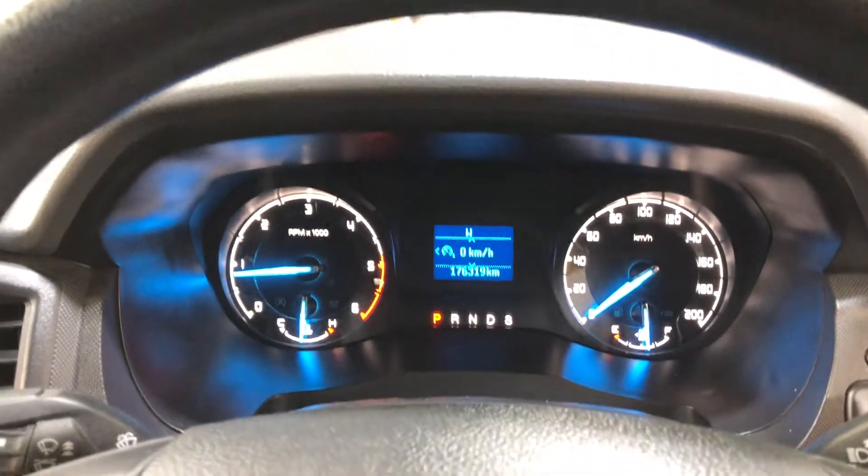This car has got 176,000 kilometres on the clock. It comes with two sets of keys and a full set of logbooks.